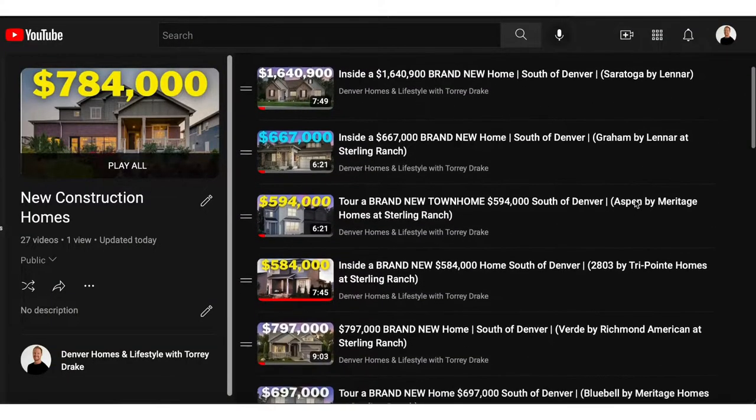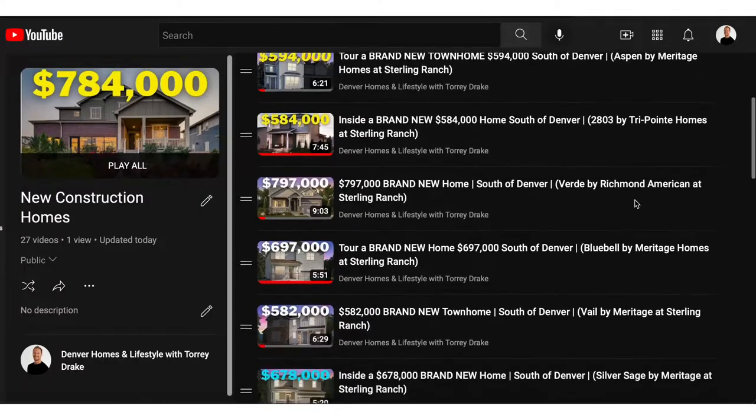My whole channel is dedicated to the new construction space. I have a playlist with weekly model home tours to help people shop for homes, new community tours to help them learn about new communities being built in Denver, and a whole bunch of other new construction process content. But let's dive in.